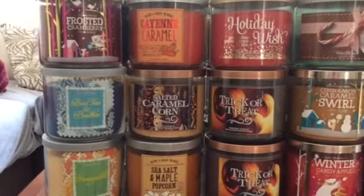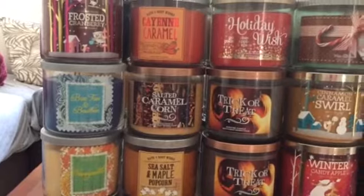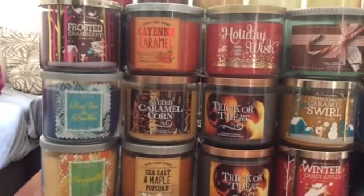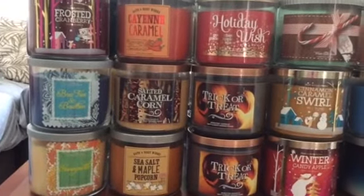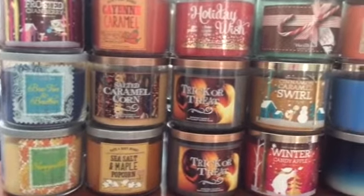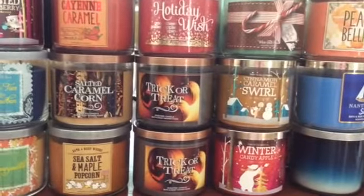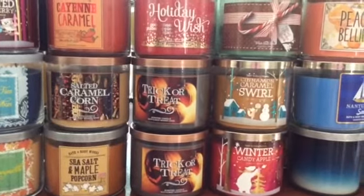Over here I have a frosted cranberry, a bow ties and bourbon, a honeysuckle, a cayenne caramel, a salted caramel corn, sea salt and maple popcorn, holiday wish, two trick-or-treats, a mint mocha bark, a cinnamon caramel swirl, and a winter candy apple.